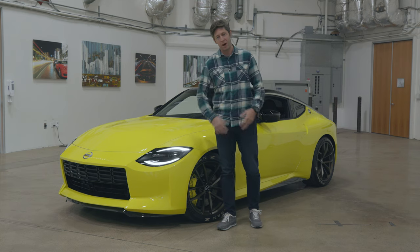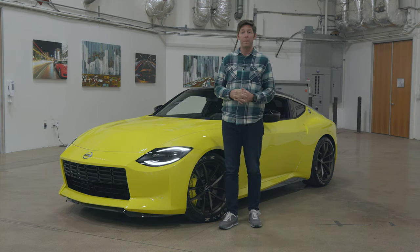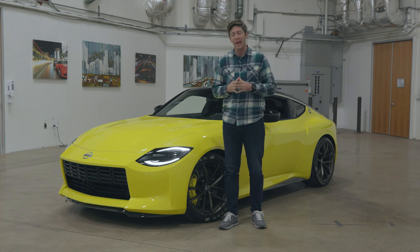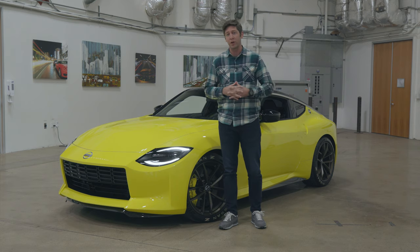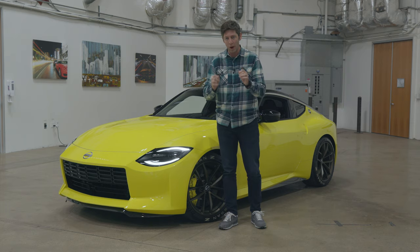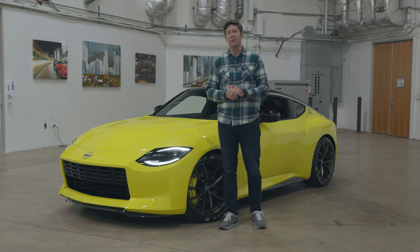I've had plenty of experience with Z cars over the years. In fact, I owned one. Back in '99, when I was in college, I had a 1985 Nissan 300ZX. I loved that Z31, even though it wasn't the better turbo version. I loved the T-tops, I loved the two-seater styling. It won me over and I fell in love with Z cars ever since.